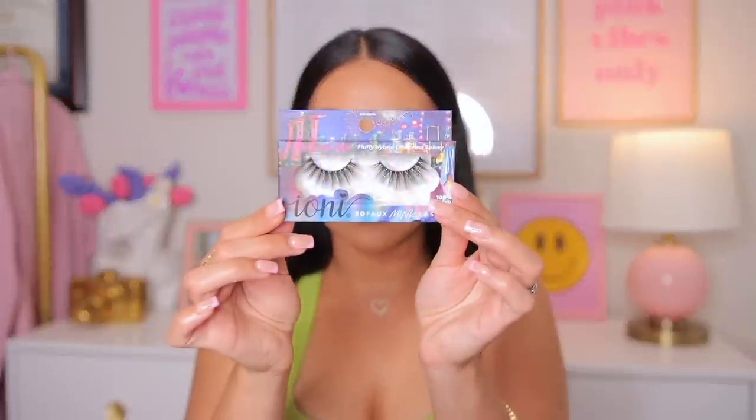I will forever rave about Ioni lashes. I love trying out all the different styles every time I go to Dollar Tree. These are the Singapore fluffy hybrid crisscross spiky lashes — so dramatic but still wearable. You can also reuse these, which is really nice. They honestly remind me of lashes that could be sold at the drugstore; they don't feel like dollar lashes at all. I also got the LA Colors dramatic false lashes in the style Delightful — I want to try trimming the outer corner this time instead of the inner corner.